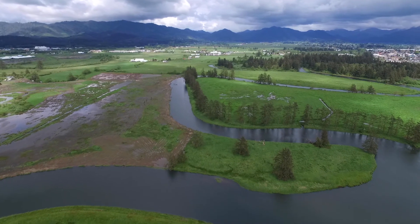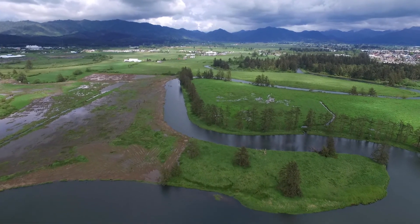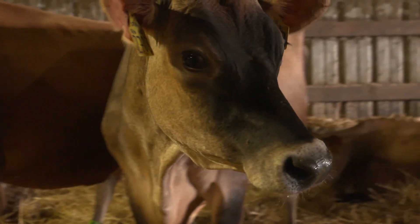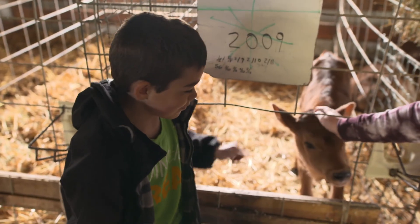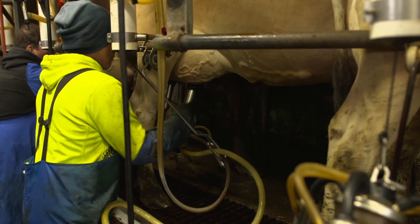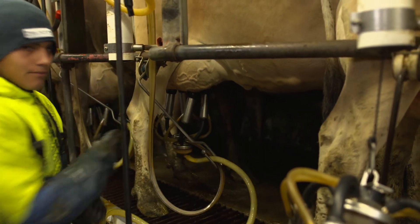In Tillamook County, you don't have to travel far to see Oregon's agritourism in action. Welcome to the Wilson View Dairy. We're going to take a look at the different parts of the dairy operation they have here. Like this Tillamook Dairyland tour, where visitors can see where their food comes from and meet the people who provide a healthy product.